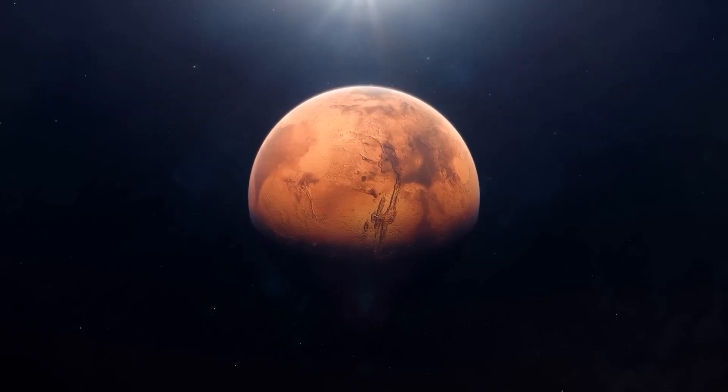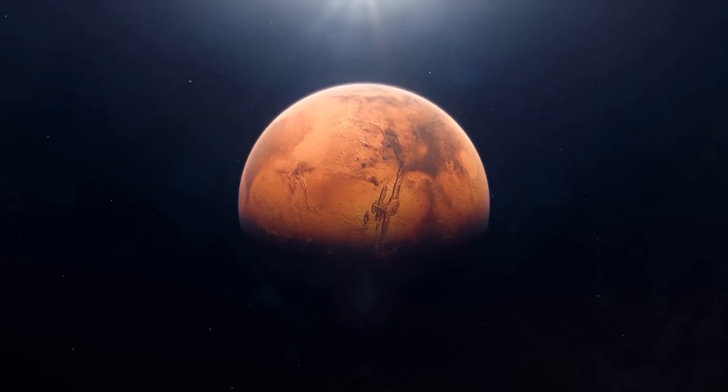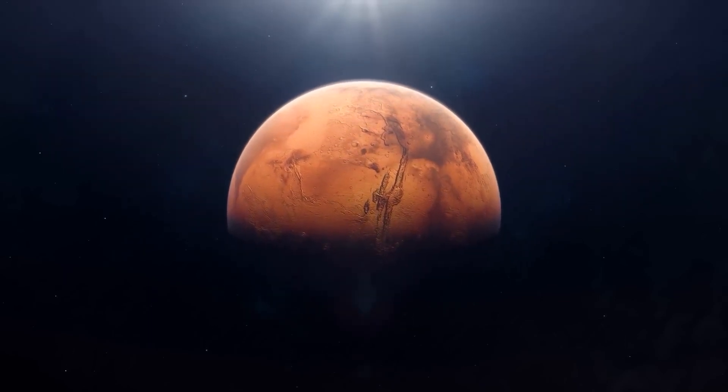Space exploration has always captured our imaginations, but what does it take to establish a thriving colony on the mysterious red planet?